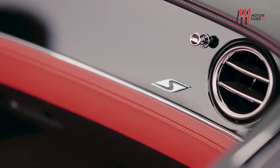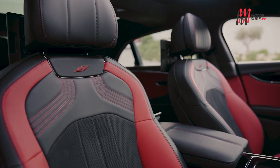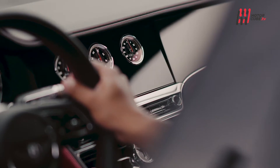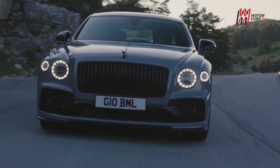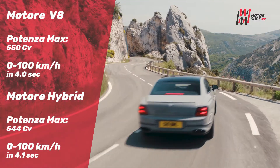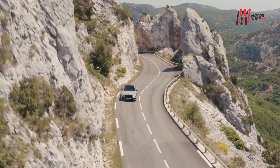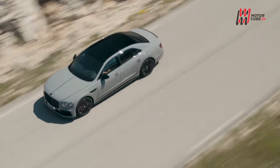Anche a bordo lo spirito S è ben visibile, con sedili ben profilati in pelle e tessuto Dinamica e badge in risalto su plancia, battitacco e schienale dei sedili. Flying Spur S è disponibile con motore 4.0 V8 da 550 CV e 2.0 V6 plug-in hybrid da 544 CV. In entrambi i casi le prestazioni sono da sportiva di razza, con accelerazione da 0 a 100 in 4 secondi netti e velocità massima di 320 km/h. Di serie sono previsti il sistema Bentley Dynamic Ride che agisce sulle sospensioni a controllo elettronico per smorzare al massimo il rollio, e le ruote posteriori sterzanti che migliorano la dinamica di guida.